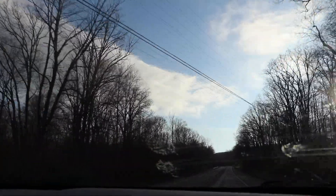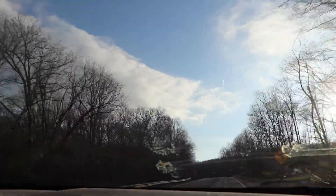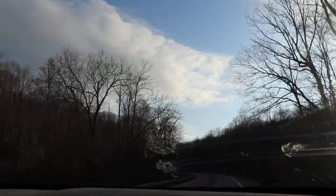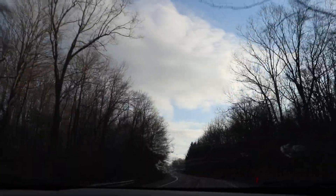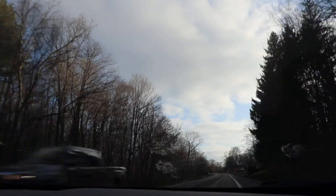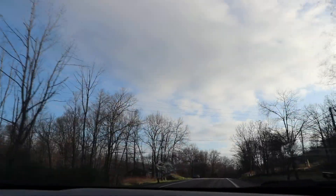I have no idea how this video is going to look because it's a completely different camera — different field of view, different focusing system, different technology. The previous video came out pretty good, but I don't know if this one will be focused or exposed properly, or if the field of view is too small. I'm really just doing this for testing purposes. I've got two trucks behind me but I'm going the speed limit, so they can't complain.